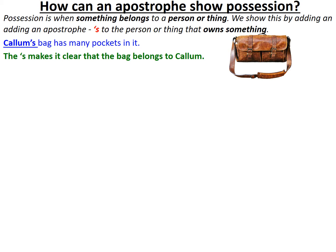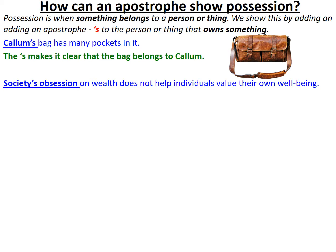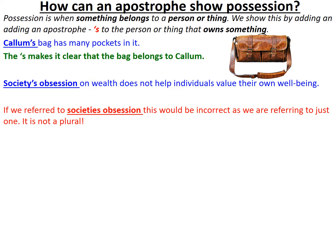Let's take a more complicated one that isn't so clearly a person because it's a thing: 'Society's obsession with wealth does not help individuals value their own well-being.' A common grammatical mistake might be to refer to society's obsession incorrectly, but as we are referring to just one society, it has no plural. I'm referring to one society's obsession — it's a possessive because I'm drawing your attention to the fact that it's an obsession that society has. The issue or the idea belongs to society.